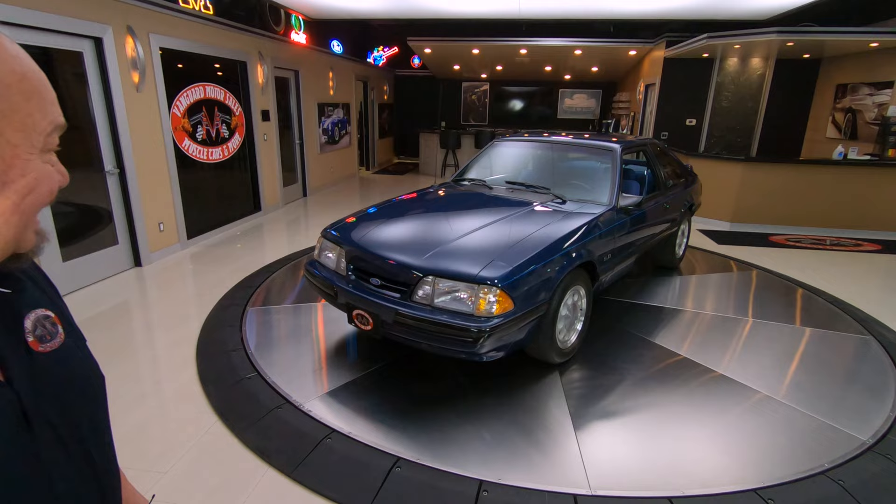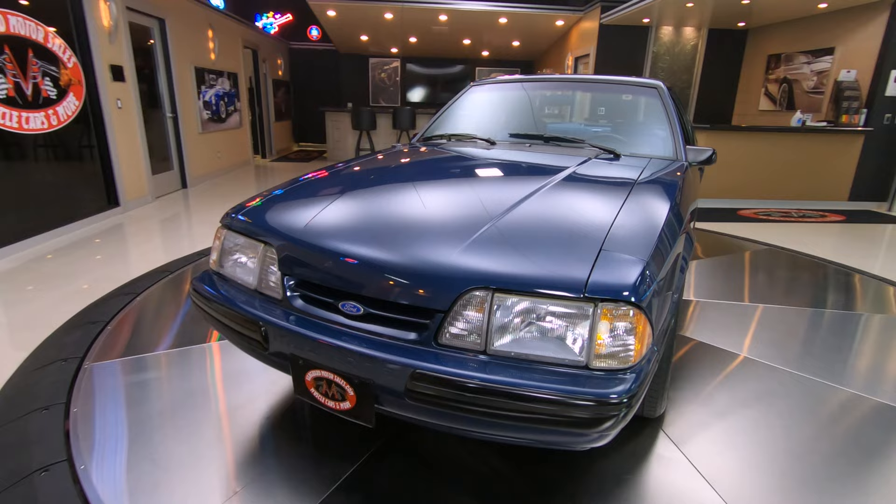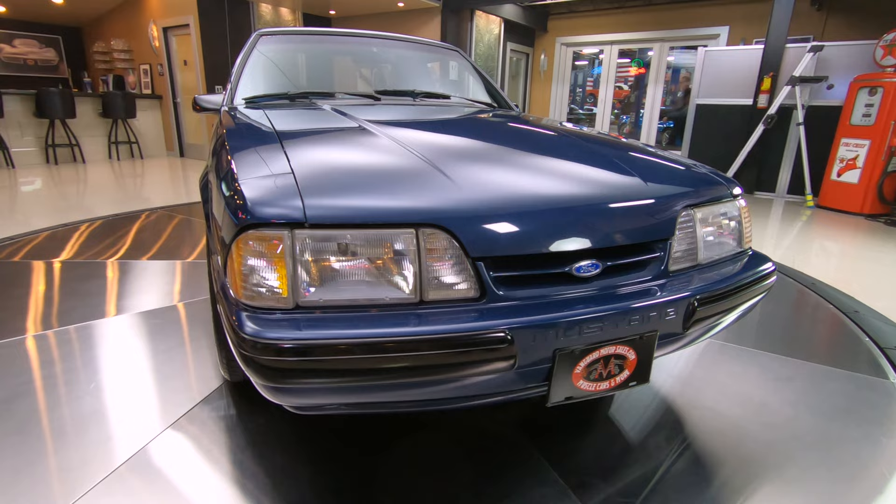Hey guys, welcome back to Vanguard Motor Sales. I'm Greg and that is a 1987 5.0 Mustang. That baby's only got 34,000 original miles on it, looking beautiful.